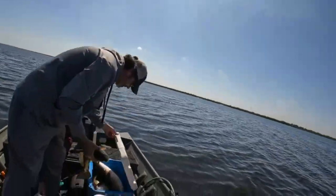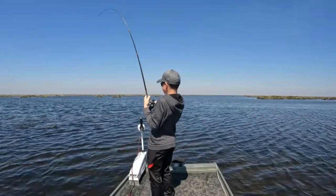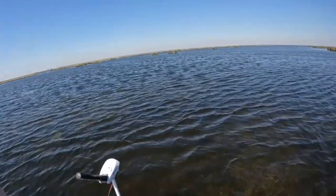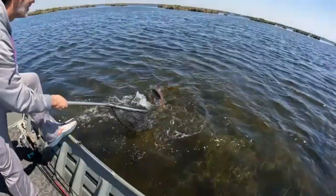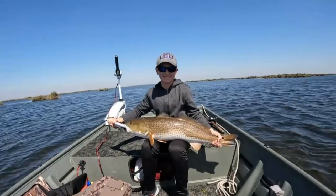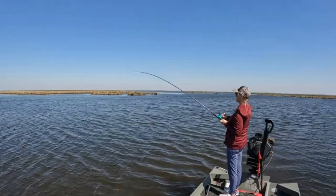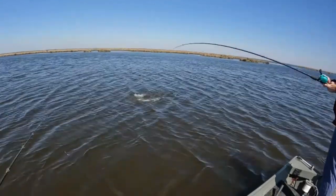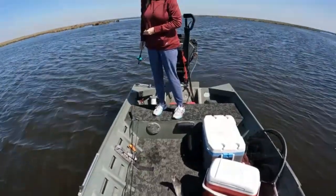We're doing pretty good, check it out. Not bad. All right, come on, boy. That's a good one, Drake. Let me get up here, check him out. Let me get that net. That's what I'm talking about, that's awesome, buddy. Good job. What you got? That's a big old trout! That's what I'm talking about. Good job.